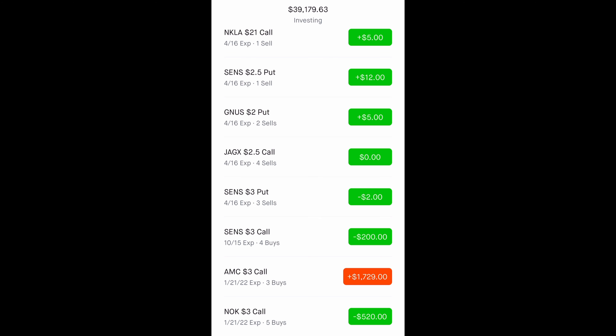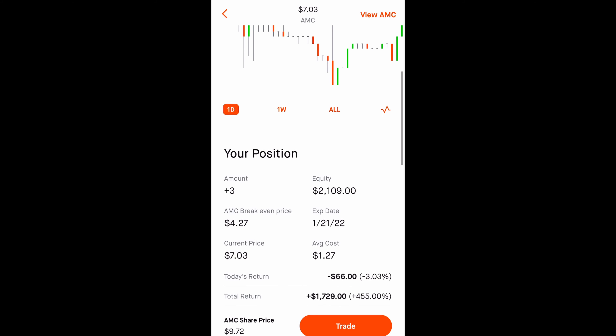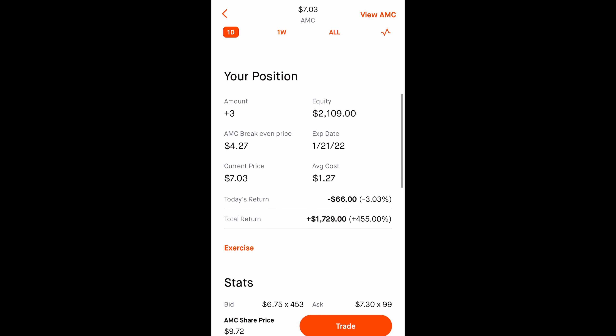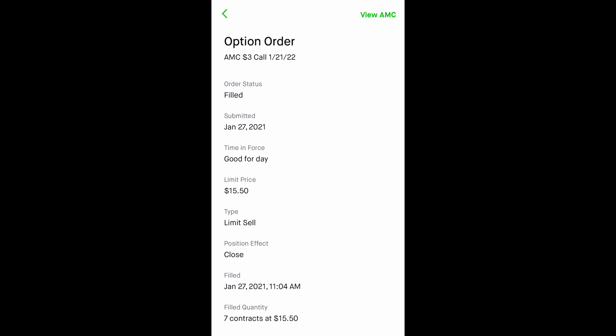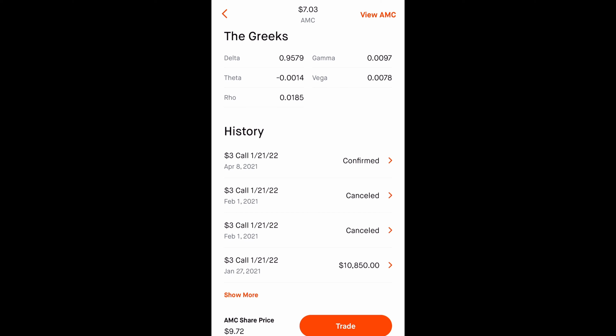We also have AMC LEAP calls. LEAP calls are call options longer than one year. I bought AMC call options back in December when no one was talking about AMC, and luckily I sold seven contracts back in January during the squeeze all the way to $20 — I made about ten thousand dollars on that.